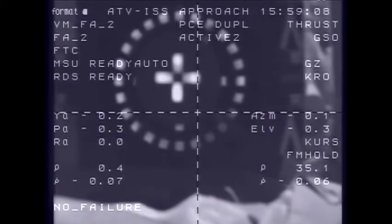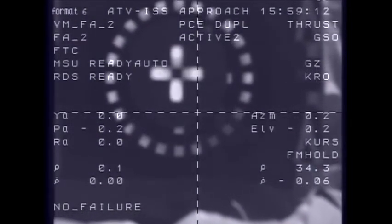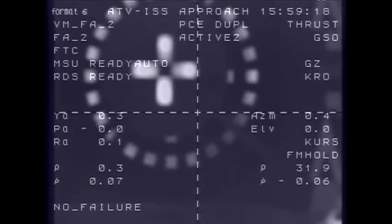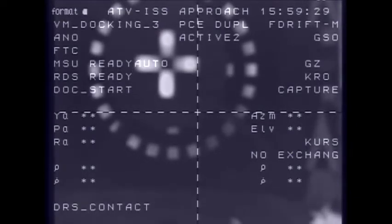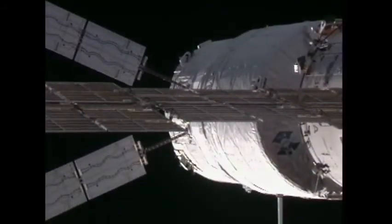Standing by for capture. Are you ready with the ISS stopwatch? Yes, Captain. Contact confirmed. Capture confirmed. And at 9:59 a.m. central time, the probe and cone docking system connecting the Johannes Kepler automated transfer vehicle to the aft docking port of the Zvezda service module.